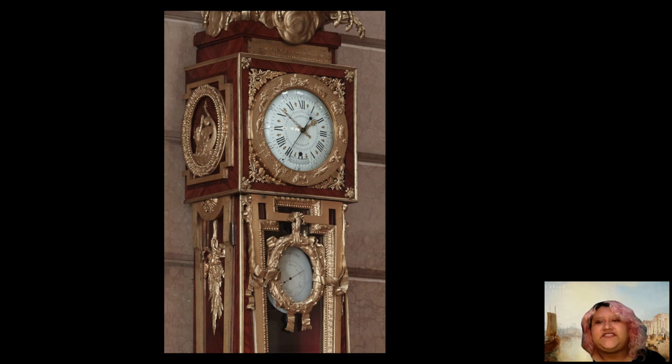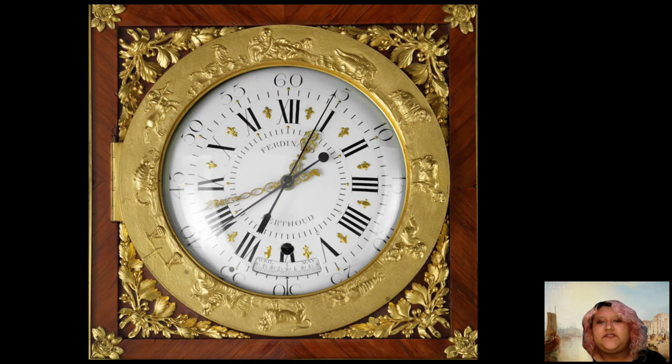The clock boasts four functions: it measures solar time, solar mean time, the weather, and the date. Solar time and solar mean time are measured by the hands upon the clock. Solar mean time is a system we still follow today. And, perhaps unfamiliar to a 21st century audience, solar time was actually a common feature of clocks of this period. It is based on the position of the sun and is reminiscent of a sundial, changing depending on the season.